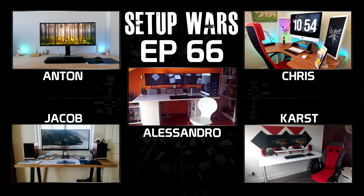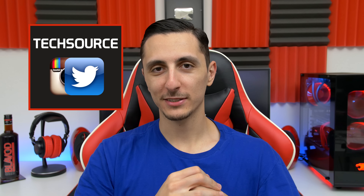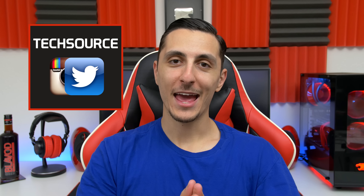So which of these setups is the best? Make sure you drop your comments below and vote. I'll announce the winners on Sunday on my social media platforms. That's basically it — thank you guys so much for watching and I'll see you in the next video.